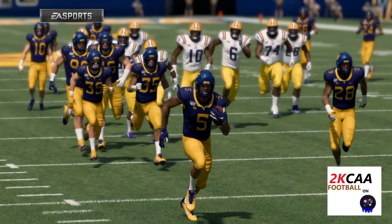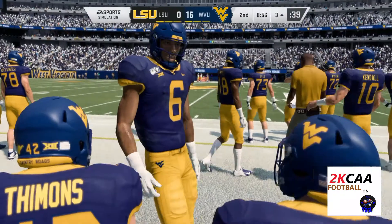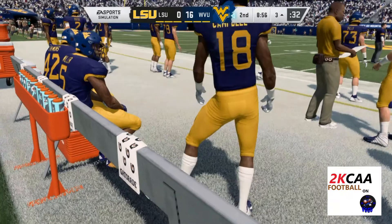A guy on defense becoming offensive there, Charles. And you know they love that — any guy on defense loves to pick up the ball and have it in his hands and try and score himself. In this case, that's exactly what happened. He'll be singing in the shower postgame.